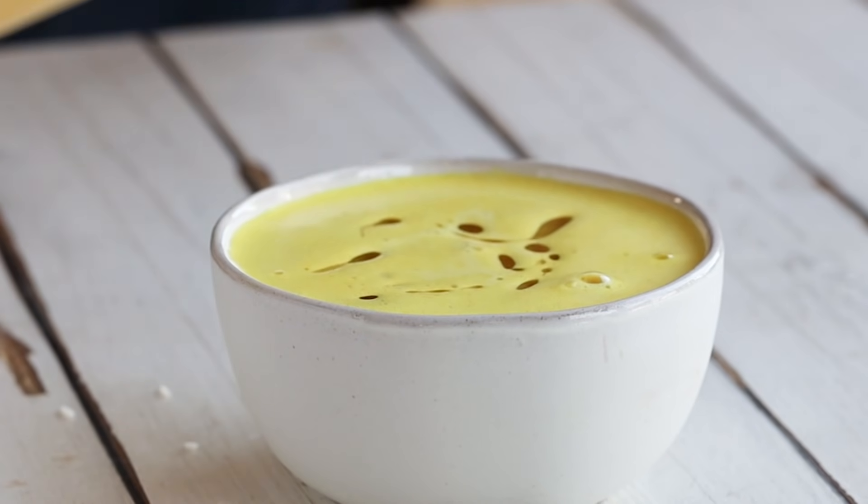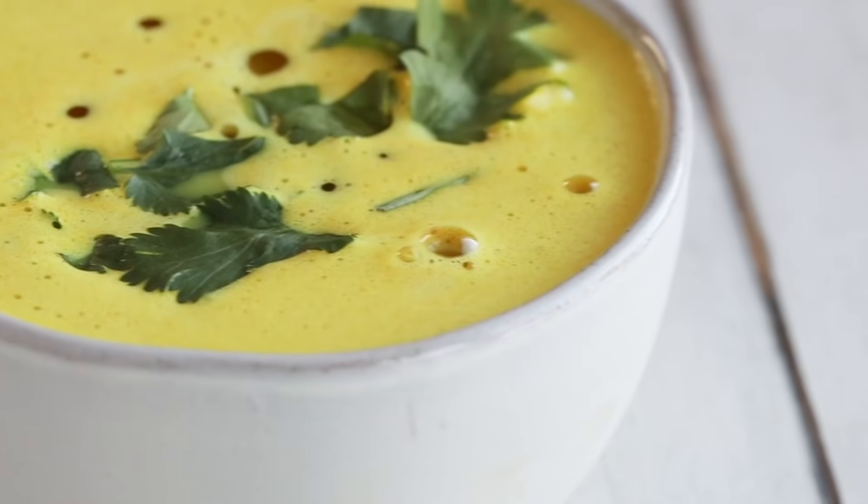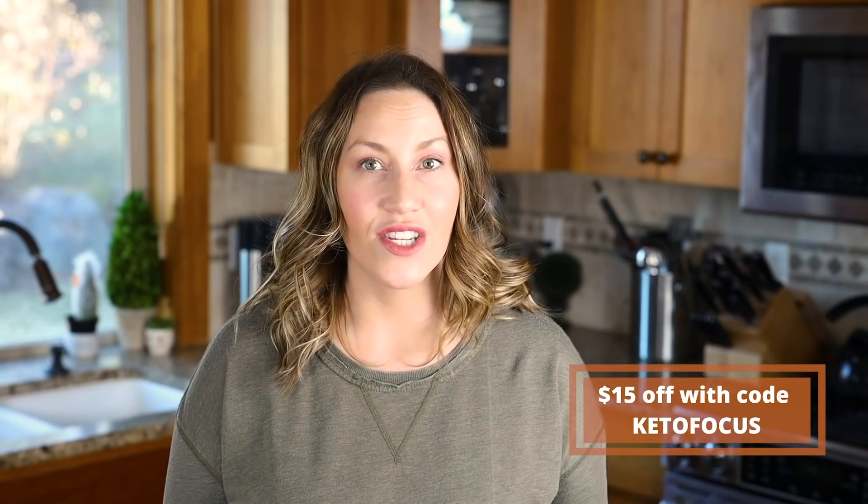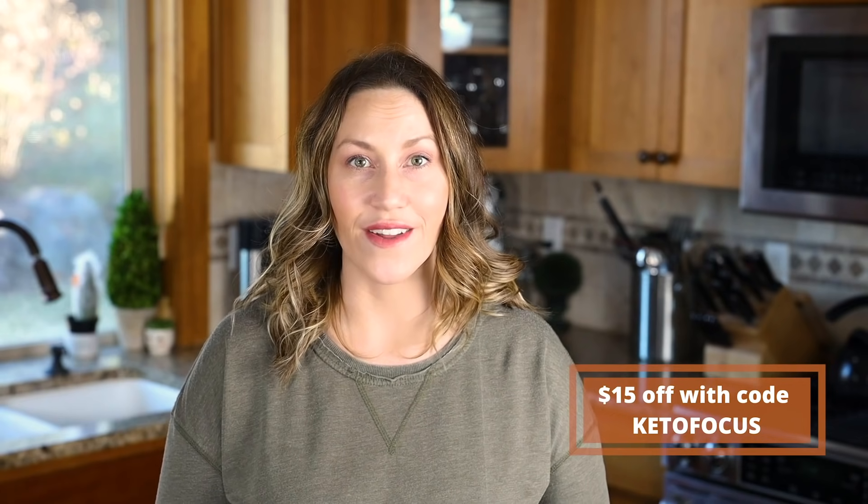I like to garnish mine with some cilantro, a little drizzle of olive oil, and some chicken for protein. A big thanks to Almond Cow for sponsoring this video. If you're interested in purchasing one, I'll have the link down below in the description box, and you can save $15 off your order using my code keto focus.